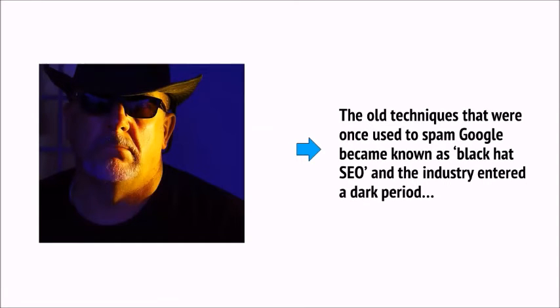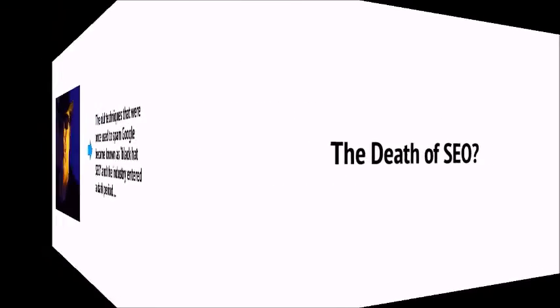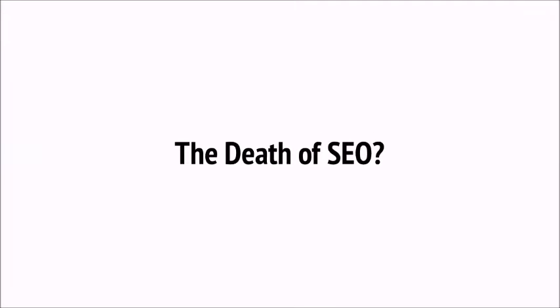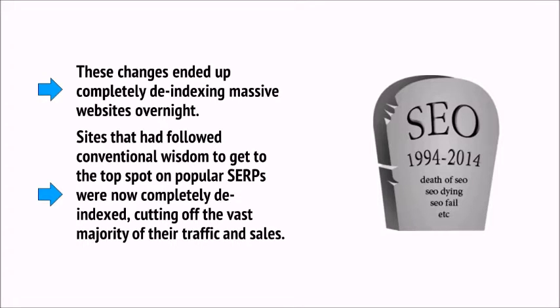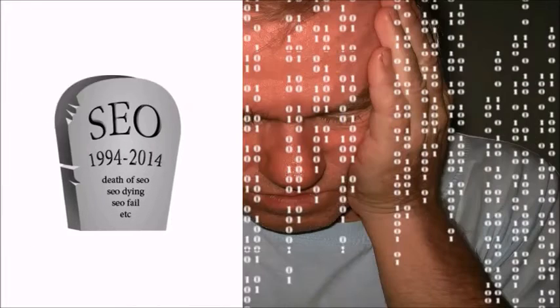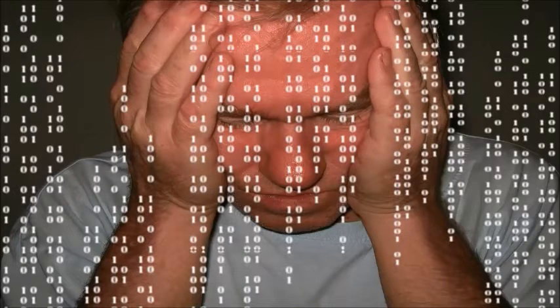The old techniques used to spam Google became known as black hat SEO, and the industry entered a dark period. These algorithm changes completely de-indexed massive websites overnight. Sites that had followed conventional wisdom to reach the top spot on popular SERPs were now completely de-indexed, cutting off the vast majority of their traffic and sales. This led many to proclaim that SEO was dead — that it was no longer possible to game the system because you would be penalized for buying links or stuffing keywords. And even if someone found a new way to game the system, Google would just change its algorithms again.